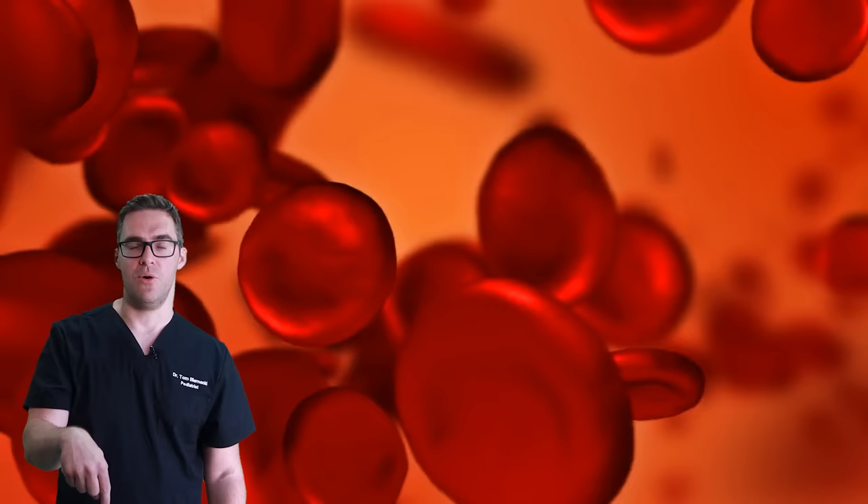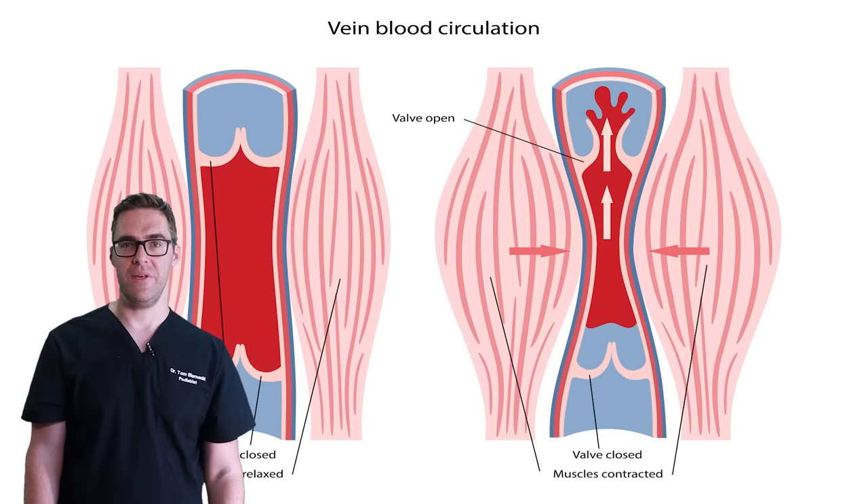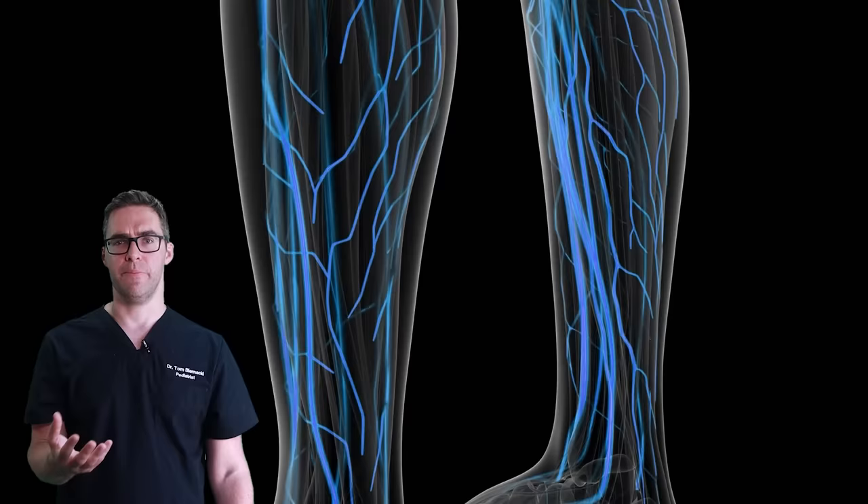A stronger heart, less body weight, better flow, and not smoking help arteries, whereas for veins — exercising more, not sitting, being younger, being healthier, eating a better vegetable diet, not smoking — doing all these good healthy things are what make your veins work better.